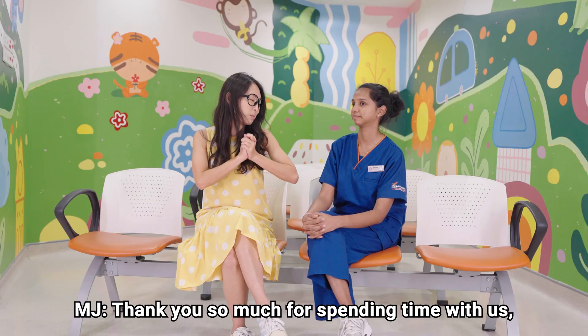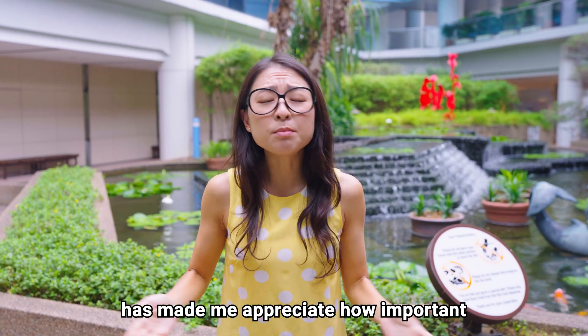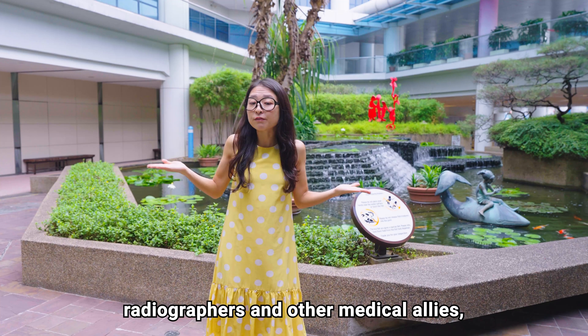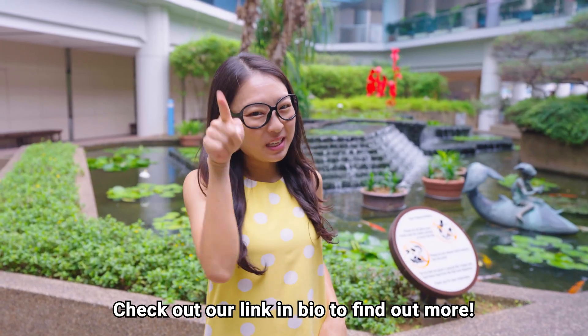Thank you so much for spending time with us, Joshita. Learning more about radiography has made me appreciate how important medical imaging is in diagnosing and treating illnesses. If you are interested in learning more about radiographers and other medical allies, there are healthcare scholarships available to assist you in this journey. Check out our link in bio to find out more!